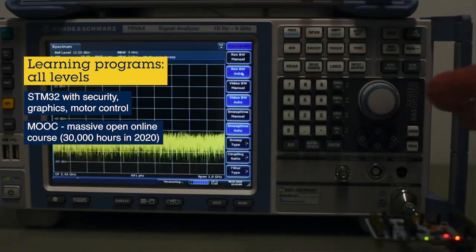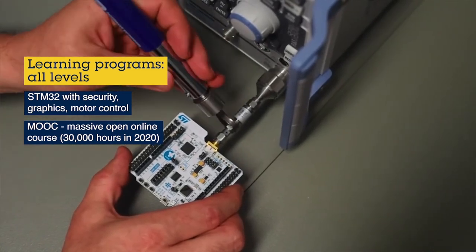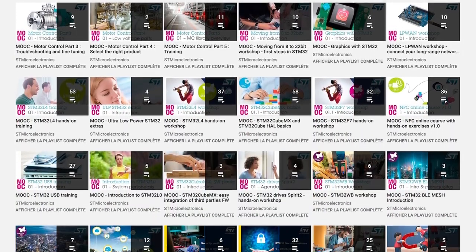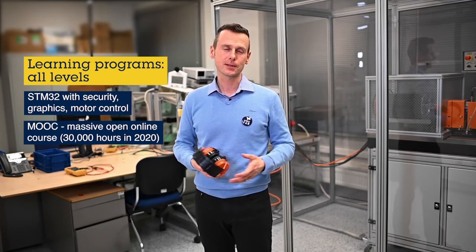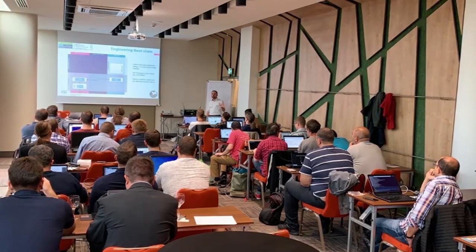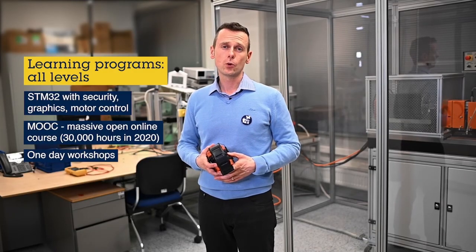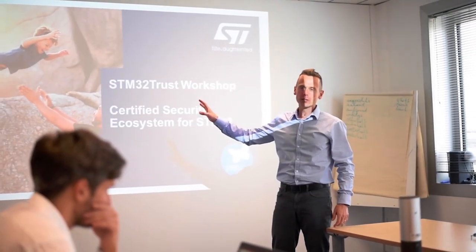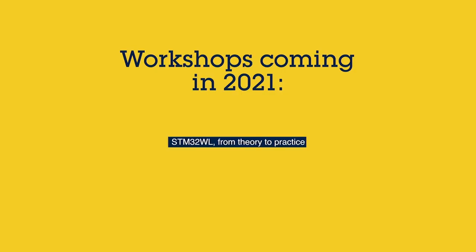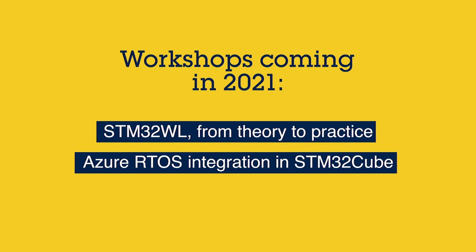These learning programs are accessible in MOOC format — freely available on our YouTube channel that you can access at any time — and imagine that only last year there have been more than 30,000 view hours of those, which is incredible, and I was trying to calculate how many school days this would represent. Finally, we are also bringing these learning programs in the form of one-day workshops, which we used to do as face-to-face sessions — and we really miss this opportunity to meet, hoping it will recover in the next months. We have moved to a remote format last year, and maybe some of you attended the security workshops. Be sure that we are already working on new programs for 2021, so stay tuned for new workshops and learning programs coming in the next months.